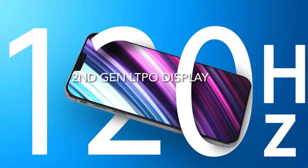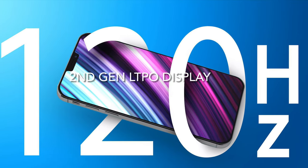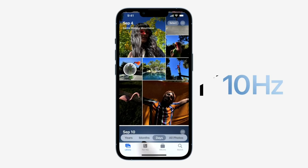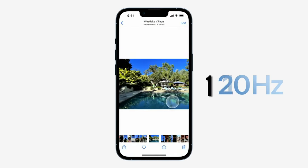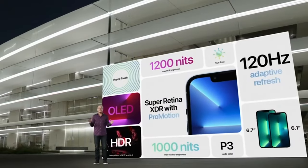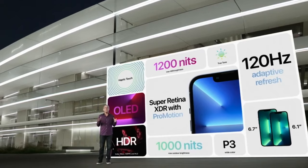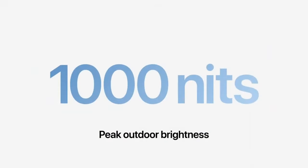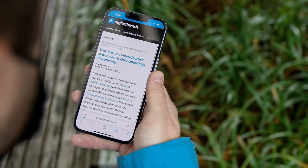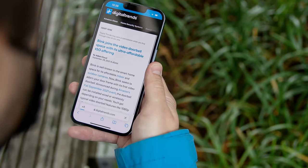This year, Apple is expected to ship the new iPhones with a second generation of LTPO displays, which allow you to drop the refresh rate all the way down to 1Hz to save more energy. On top of this, Apple might bump up the peak brightness up to 1200 nits from the current 1000 nits, which will make reading, browsing, or watching videos in the sun more convenient.